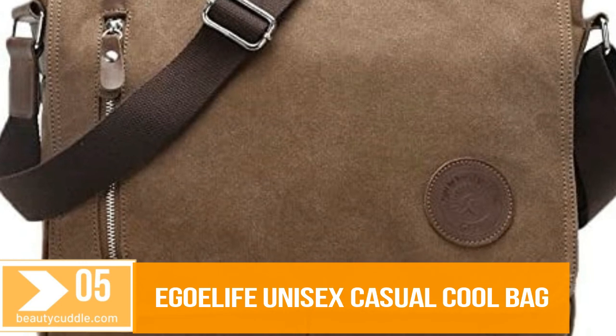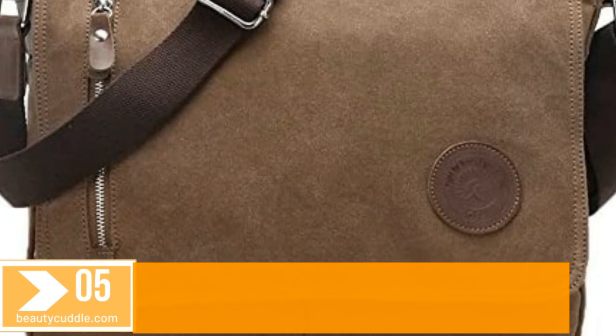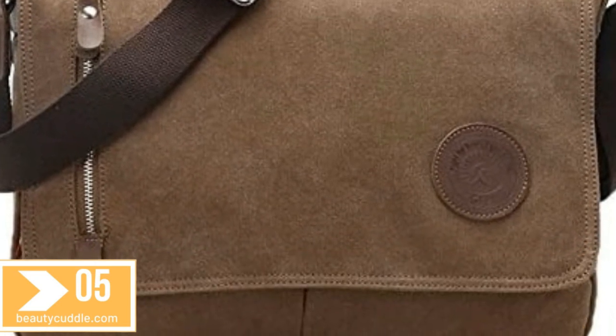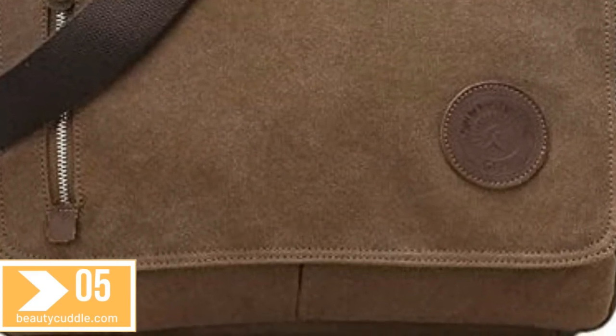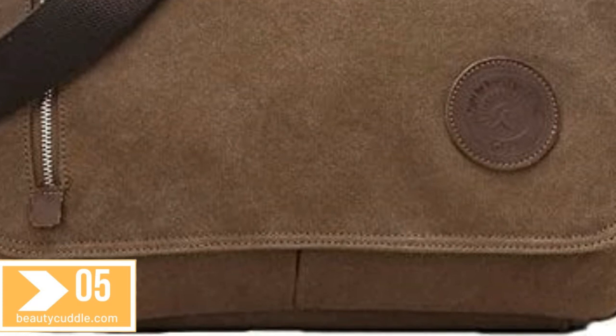Number 5. Ego Life Unisex Casual Canvas Satchel Messenger Bag for traveling and camping. It's a very good bag for working, short traveling, school, and daily use.